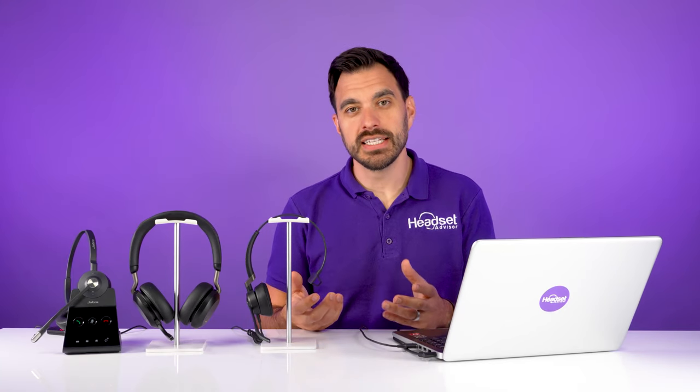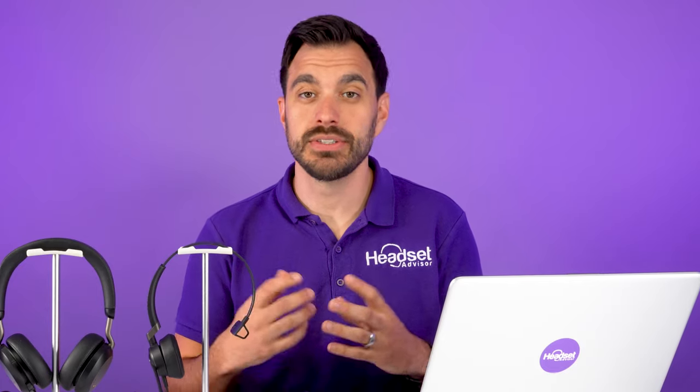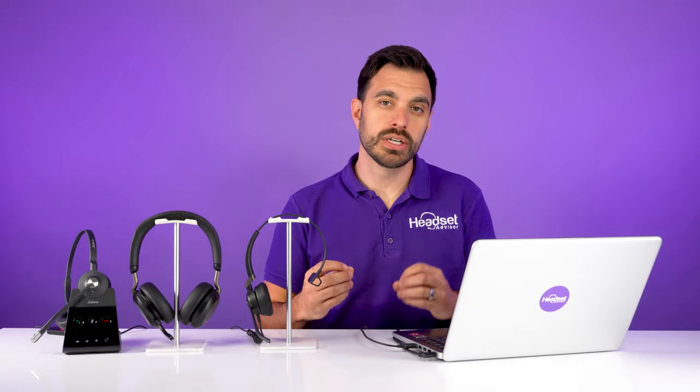Having a noise-canceling microphone is of the utmost importance for the customer experience. For the contact center or call center agent, having a headset that's comfortable for all-day use is essential because they're going to be on the phone all day long. It has to be comfortable, and of course it has to be durable. The options I have in front of me here are designed to work in a call center type environment.